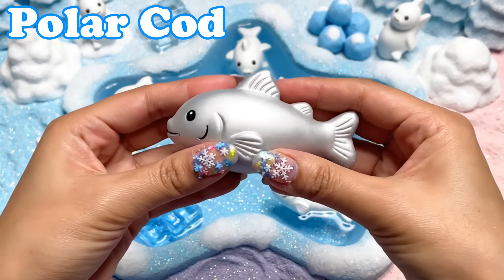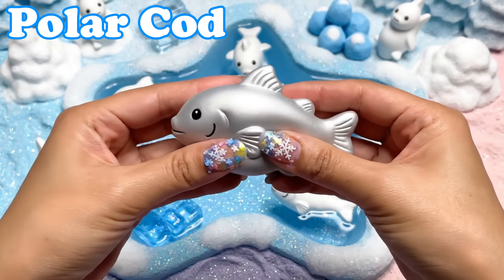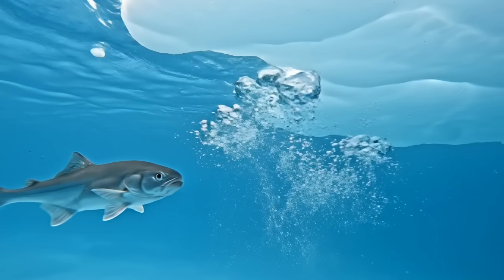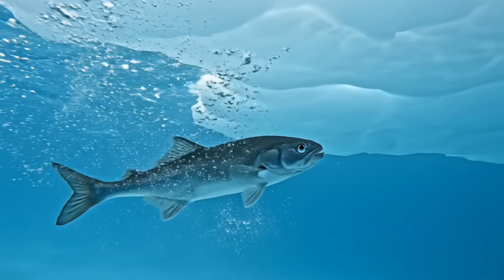Polar Cod. Polar cod have small silver bodies. They swim under floating sea ice.